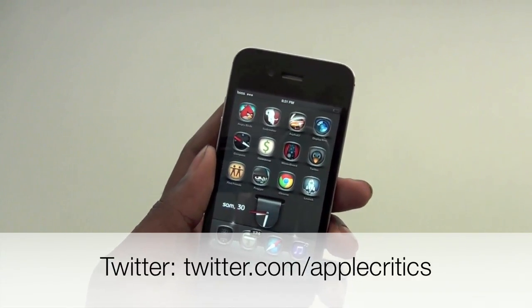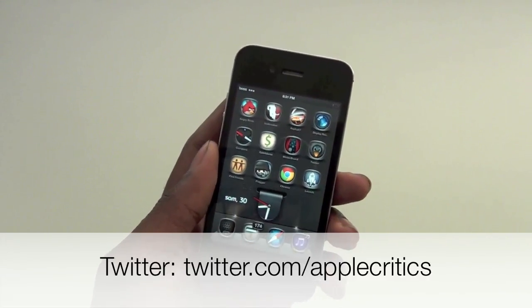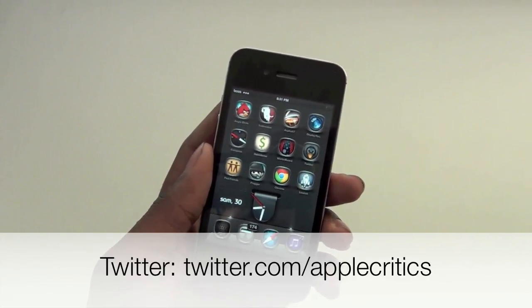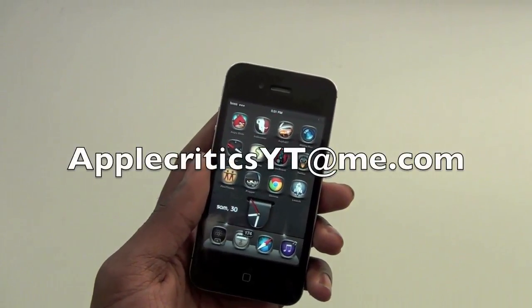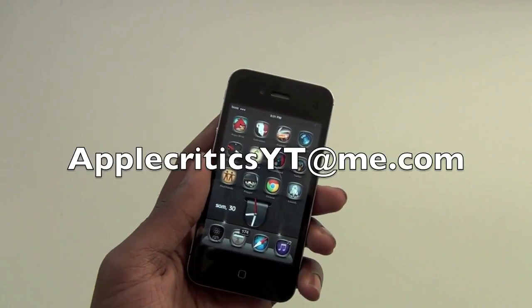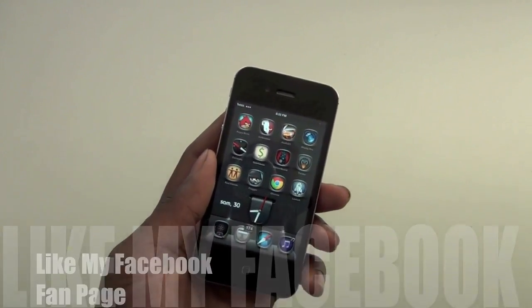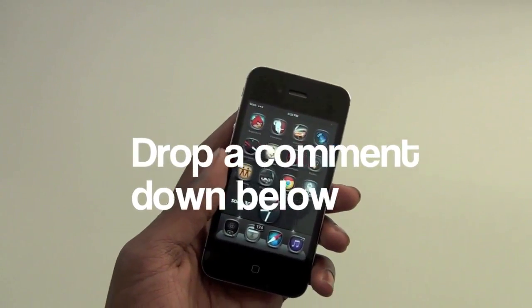Thank you for watching this video on Google Chrome. Please be sure to subscribe and like this video. Follow me on Twitter at twitter.com/applecritics, and feel free to iMessage me at applecriticsytme.com — I'll be able to answer your iMessage and provide jailbreak help if needed. Feel free to like my Facebook fan page and drop a comment down below. Thanks for watching.